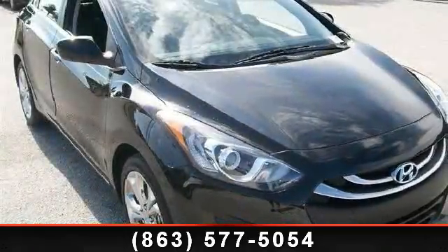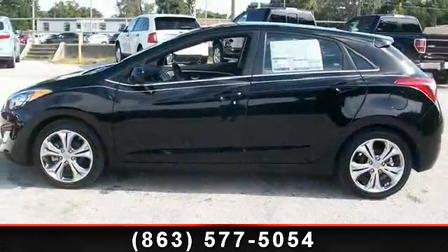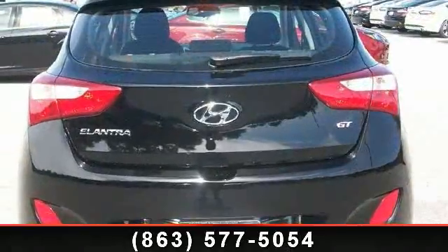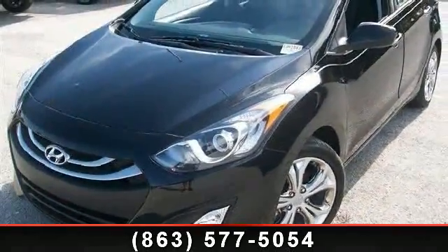Arrive in style with this 2013 Hyundai Elantra GT. If you are looking for a first-rate auto, this one could be yours today. This vehicle comes with a reliable 4-cylinder engine connected to a smooth shifting automatic transmission. This vehicle's top features include power outlet,